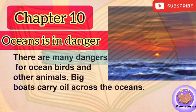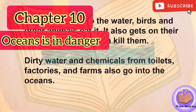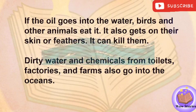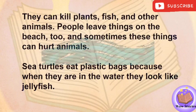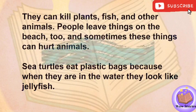Chapter 10: Oceans in Danger. There are many dangers for ocean birds and other animals. Big boats carry oil across the oceans. If the oil goes into the water, birds and other animals eat it. It also gets on their skin or feathers. It can kill them. Dirty water and chemicals from toilets, factories, and farms also go into the oceans. They can kill plants, fish, and other animals. People leave things on the beach too, and sometimes these things can hurt animals. Sea turtles eat plastic bags because when they are in the water, they look like jellyfish.